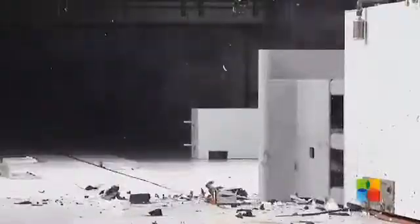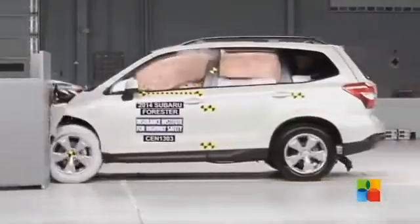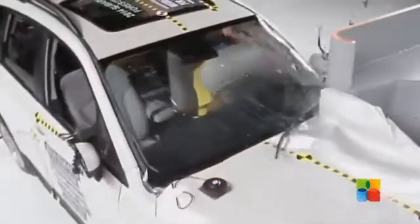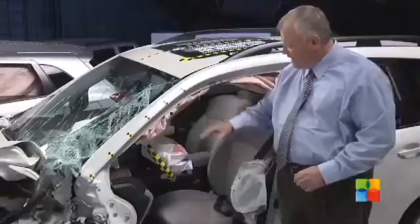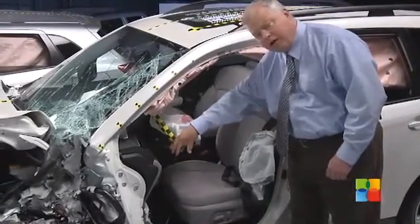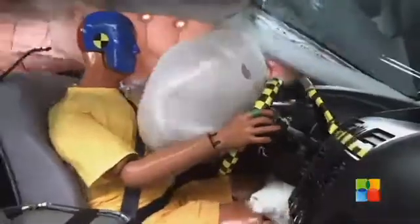The Subaru Forester is the standout in this group. In fact, it's the only vehicle to ace every aspect of the Institute's small overlap test evaluation. The Subaru Forester's performance was textbook. Inside the compartment, there was very little movement of the instrument panel rearward towards the occupant, and the steering column remained stable. That helped the driver airbag protect the occupant's head and chest. The head was further protected by a deploying side curtain airbag with a lot of good forward coverage.